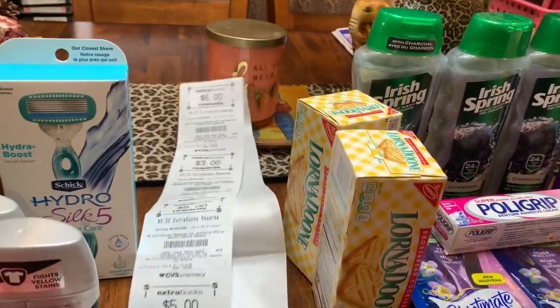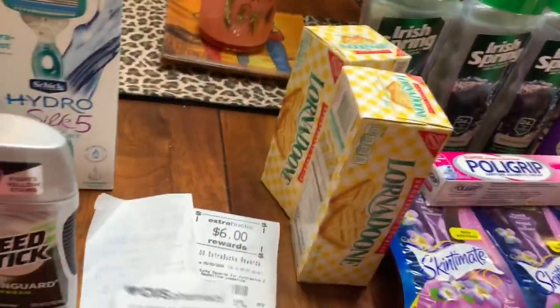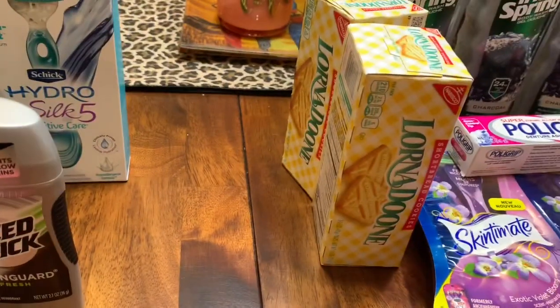So to me, that was a good deal. I'm up to my last one.